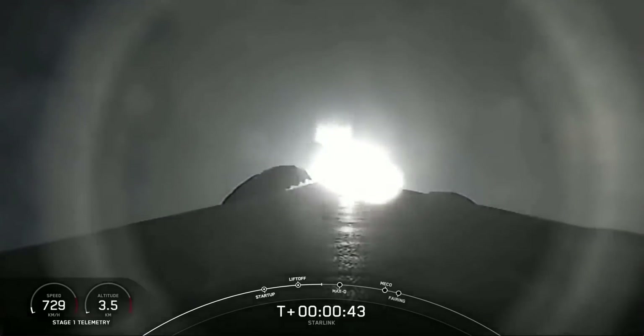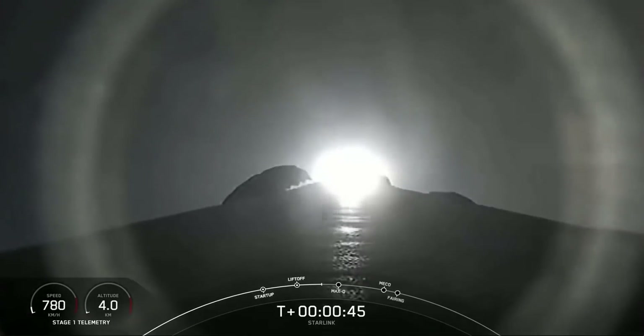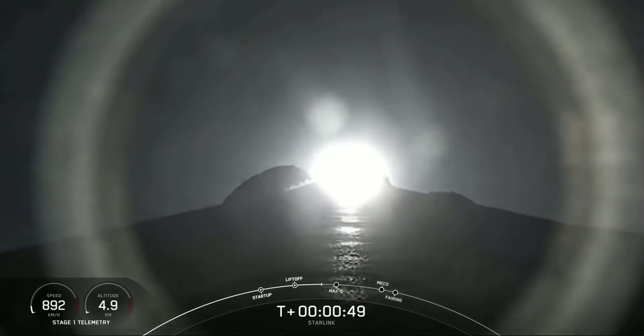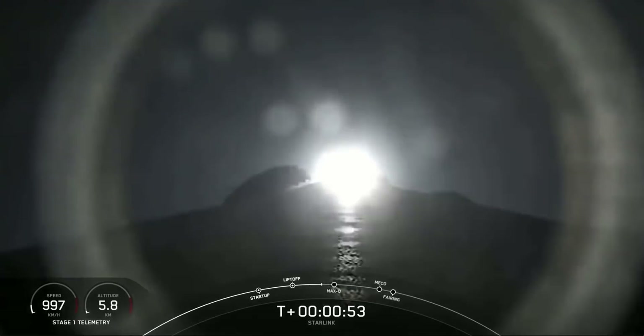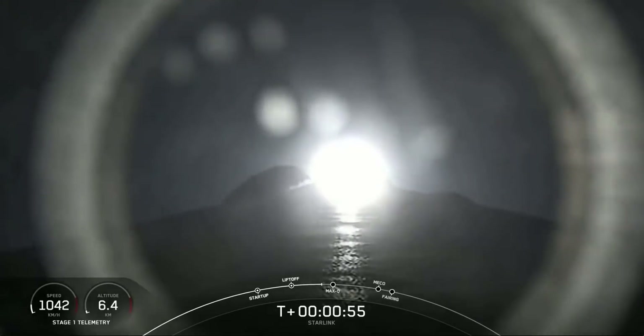Falcon 9 has successfully lifted off from Space Launch Complex 40 at Cape Canaveral Space Force Station, carrying our stack of 53 Starlink satellites to low Earth orbit. Just a few seconds ago we did start to throttle down the engines.